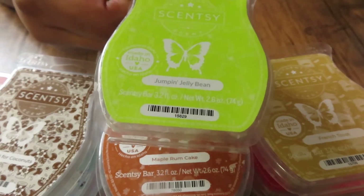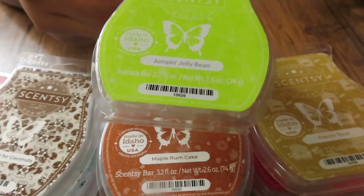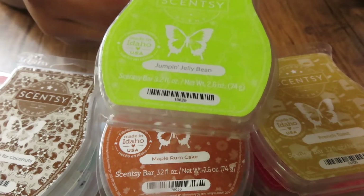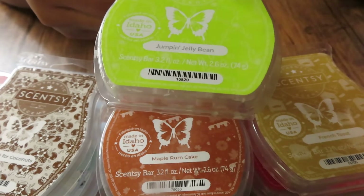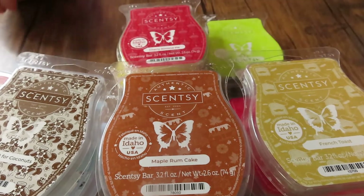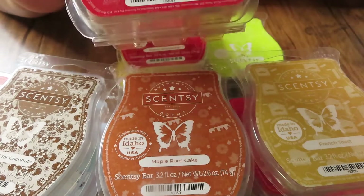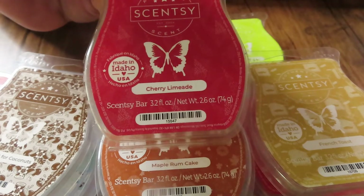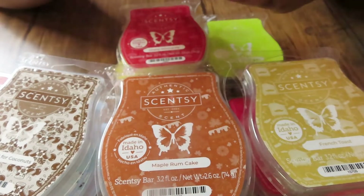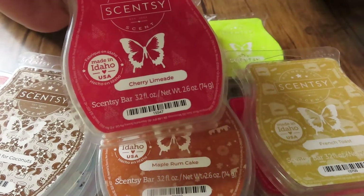My son went through a bar of Jumping Jelly Beans — he said it was really, really good. I smelled it when he had it going and on the first day I was like 'oh this smells like candy in here,' and he told me it was Jumping Jelly Beans. Then Cherry Limeade — as y'all can see I love cherry, so this is in my club too. Cherry Limeade is really, really good and it is a powerhouse; it can last the whole day for me.